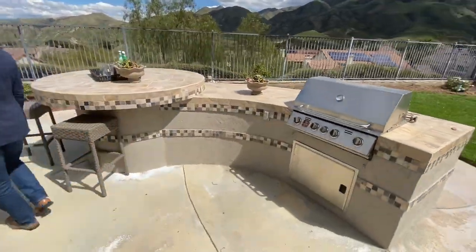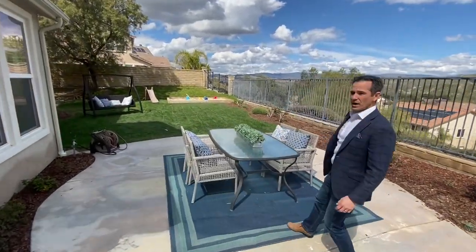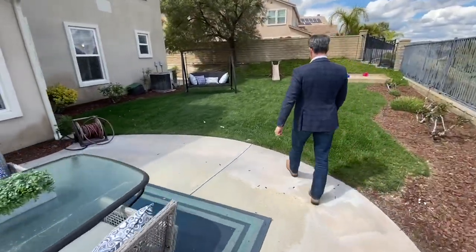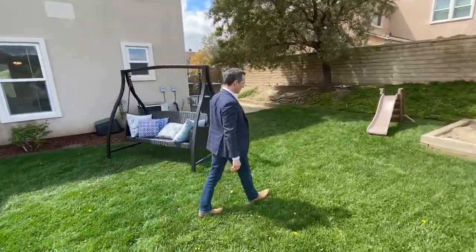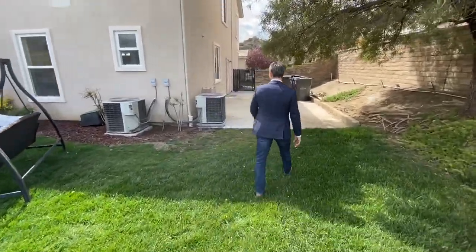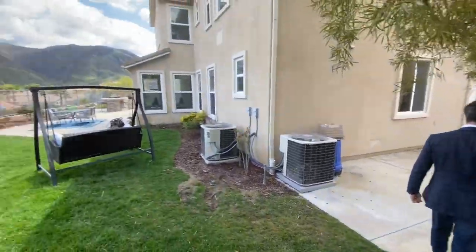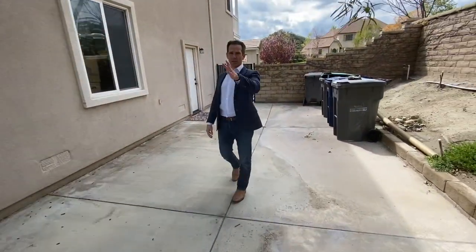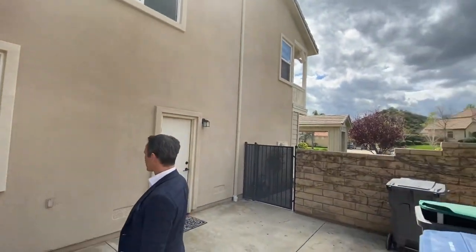Coming around here — it's been windy as you can tell from the rugs flipping up. There's an amazing little sandbox for the children. Dual air conditioner compressors provide two zones — an upstairs zone and a lower zone. There's lots of extra space on the side. And of course the garage: it's a three-car garage with two side-by-side spots and one tandem spot where you can fit three cars.